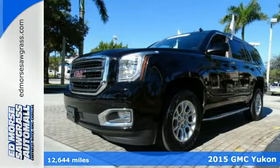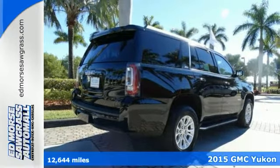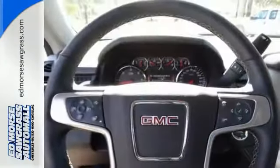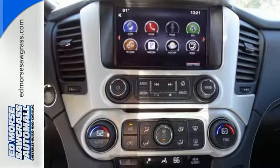It's a 2015 GMC Yukon. If you need a roomy family vehicle with the workability of a pickup, you've hit the jackpot with this SUV. The Ecotec3 V8 engine provides plenty of power to get any towing job done, while the spacious interior is extremely comfortable.